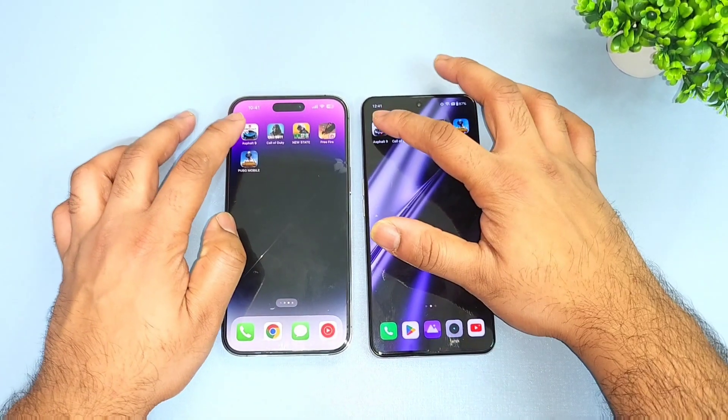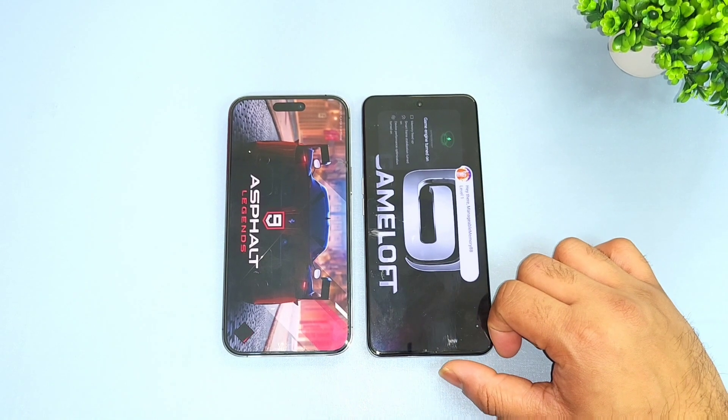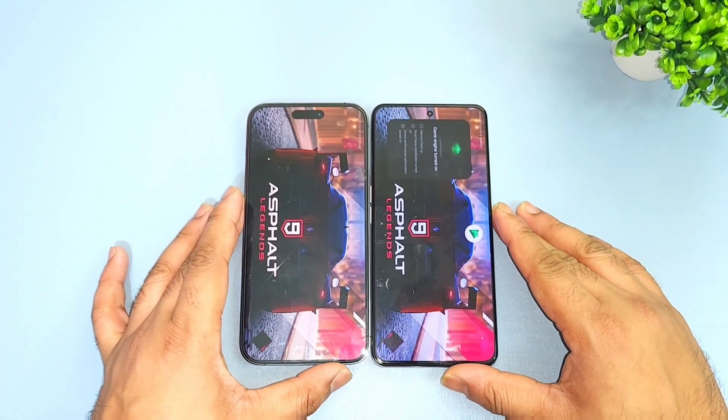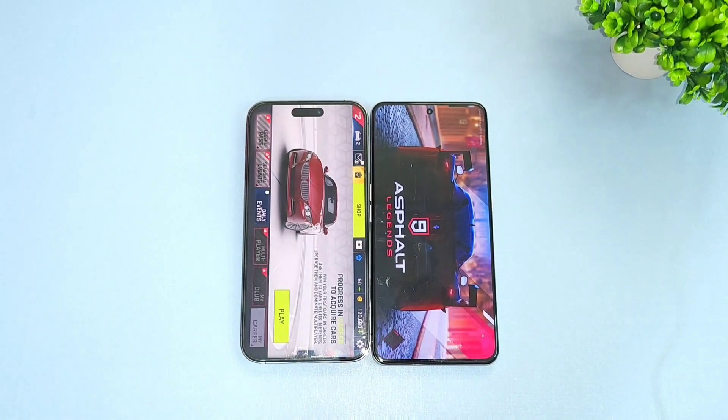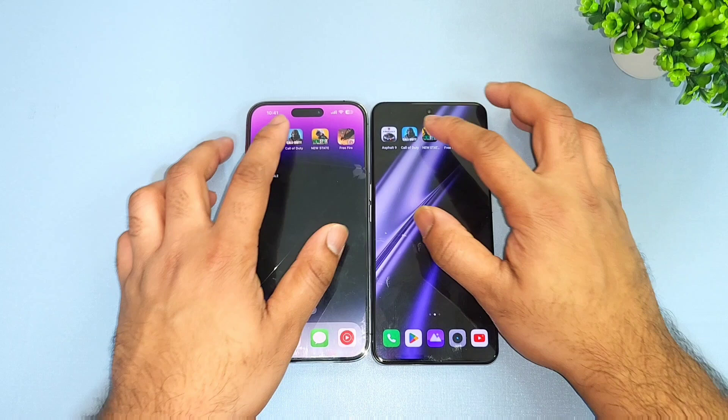Let's start with the first game, which is Asphalt 9. It's a quick look at which phone can actually open fast. The iPhone 14 Pro Max did open slightly faster than the Realme GT Neo 5.